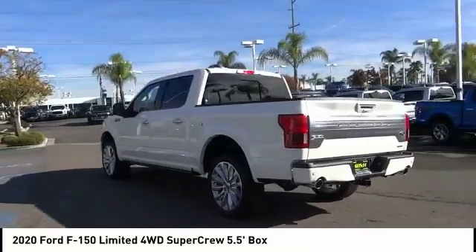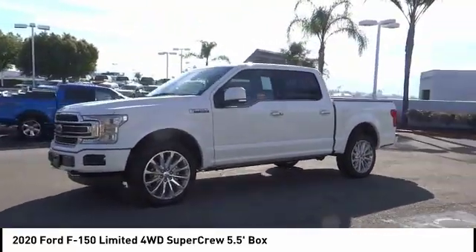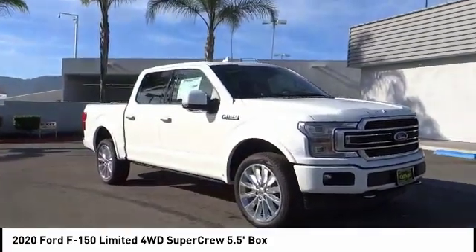Here are some of this vehicle's great options: electronic stability control, alloy wheels, brake assist, traction control, remote keyless entry, rear step bumper, fog lights, four-wheel disc brakes, speed control, front license plate bracket.